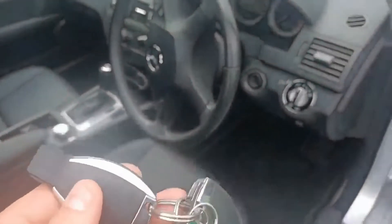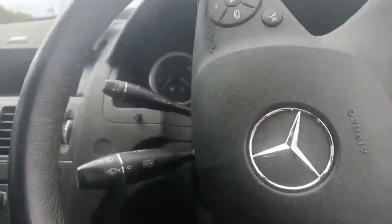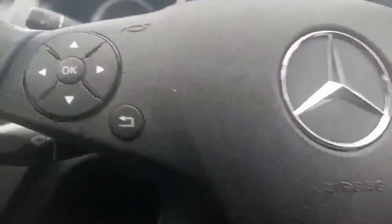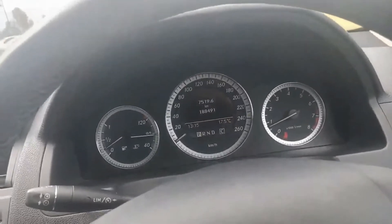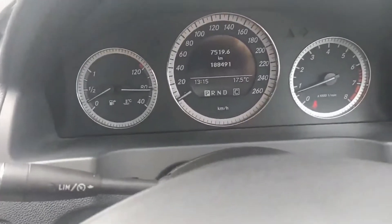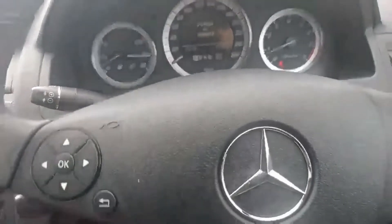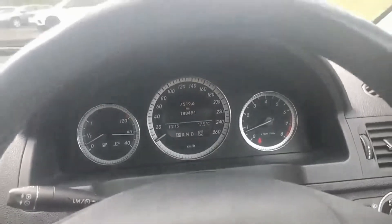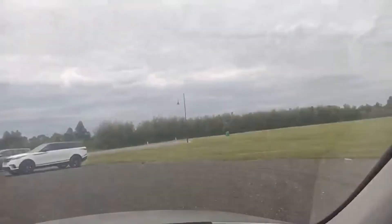Jumping in, you do get two keys. Looking at the instrument cluster, it's showing 188,491 kilometres. There's a full service history with Mercedes-Benz and other places. We've just completed a service on the car as well, so the next service is due at 199,000 — no need for a service as it's all done.